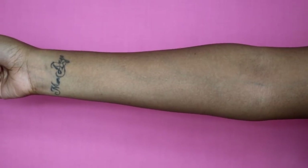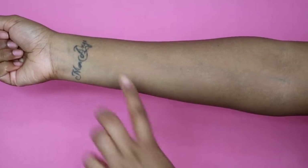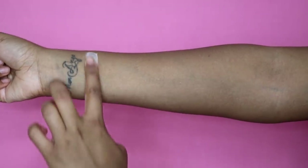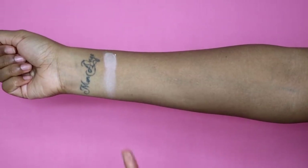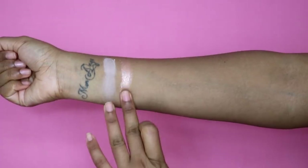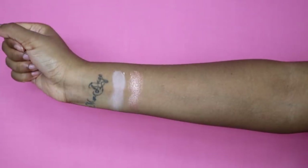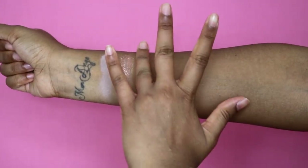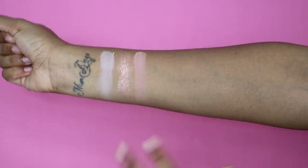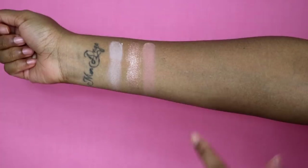I'm going to try all the swatches on my arm. The first shade is bare, then we have crave — oh my god, this color is just gorgeous. Next we have play, just kind of like a peachy color, and then the next one is fantasy.